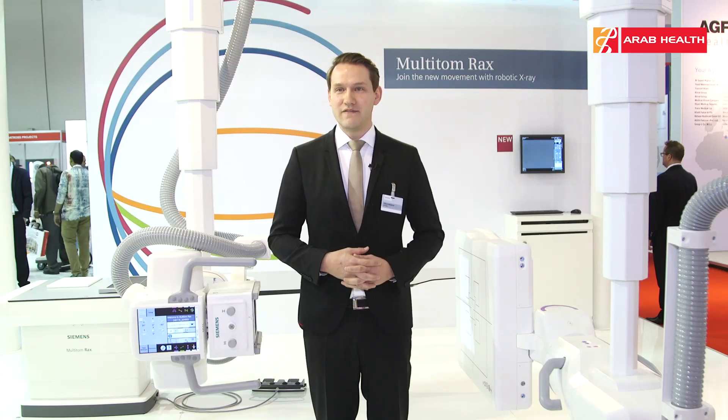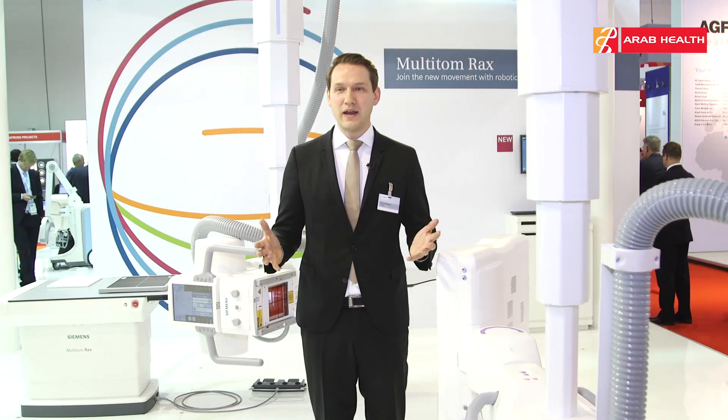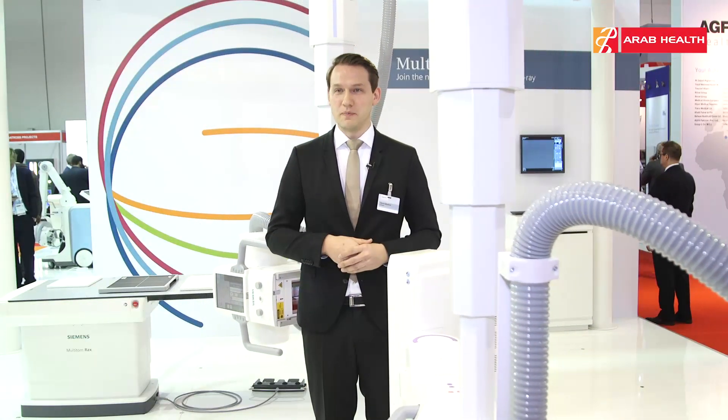Rex stands for robotic advanced x-ray, because the system moves around the patient, giving you better workflow and less pain for the patient because we don't move the patient.